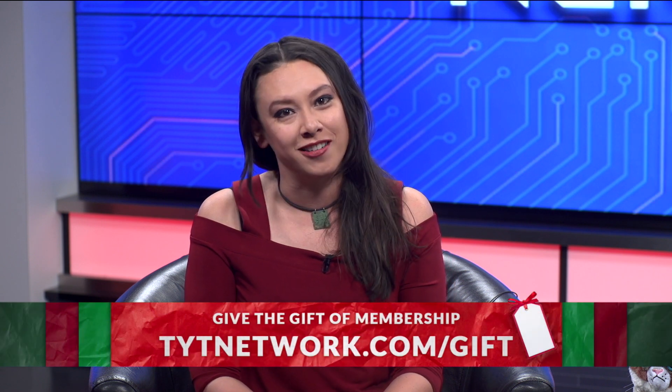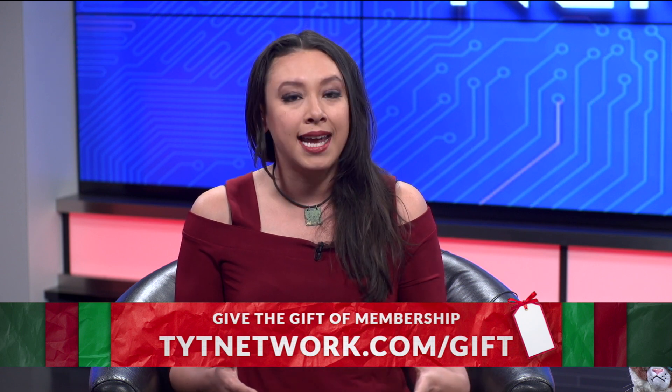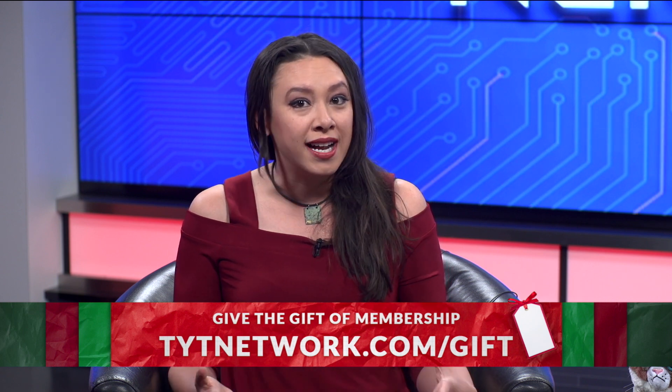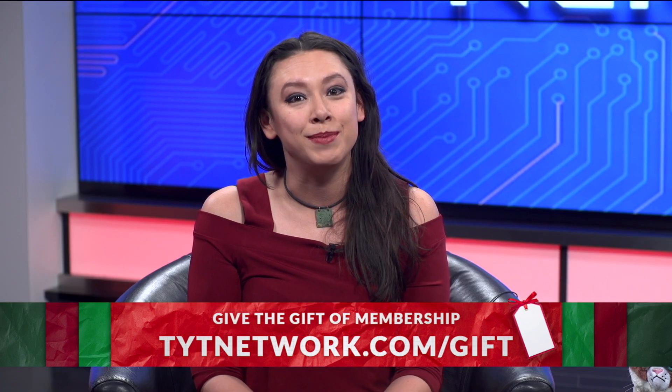Are you struggling with what to get your friends and enemies this holiday season? Look no further because TYT for the first time is offering three-month holiday memberships for only $25. You would get access to all of TYT clips, episodes, podcasts, downloads, and extras. For this offer, please go to tytnetwork.com/gift. And keep the lights on — I'm scared of the dark.